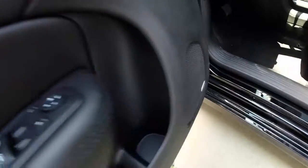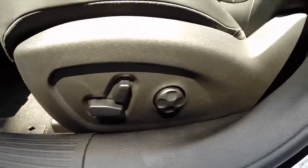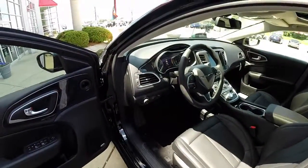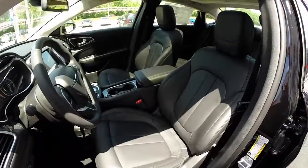Already inside we have power windows, power mirrors, and power door locks. The Alpine sound system. Eight-way power driver's seat with four-way adjustable lumbar. This vehicle is equipped with cruise control and also has the panorama sunroof.